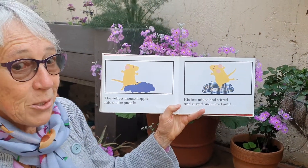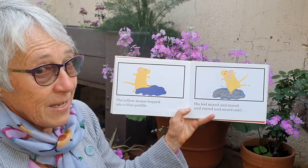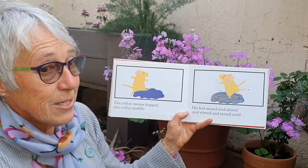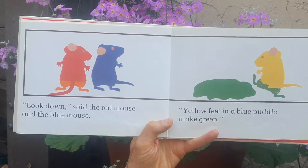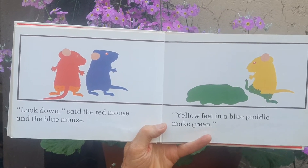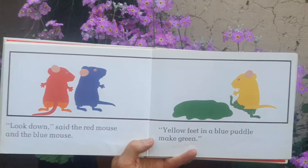The yellow mouse hopped into a blue puddle. His feet mixed and stirred and stirred and mixed until — "Look!" said the red and the blue mouse. Yellow feet in a blue puddle make green.